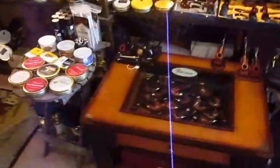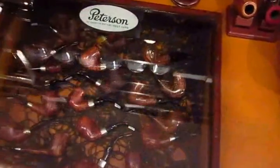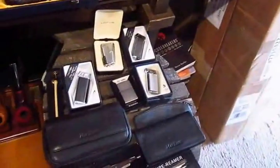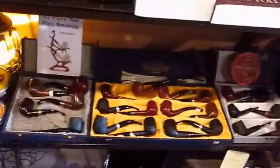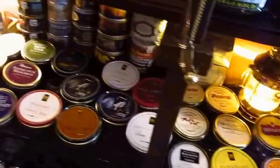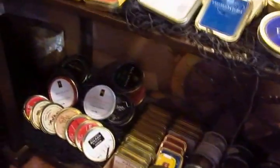Look at this — a little selection of Petersons here, actually a nice selection of Petersons. Yeah, it's always been my favorite pipes. Lighters. Sabinalis. Lots of tin tobacco. More fun tin tobacco down here. It goes on and on. Of course, cigars.